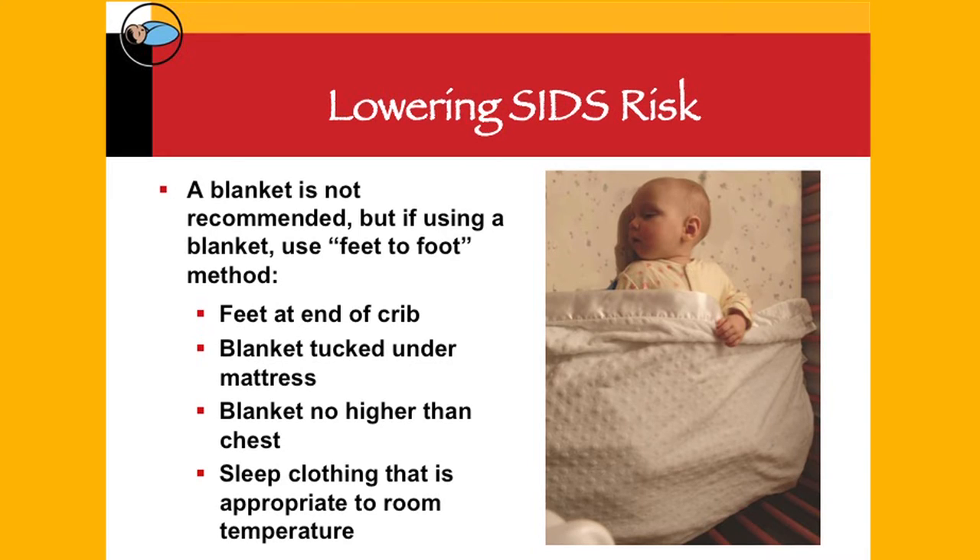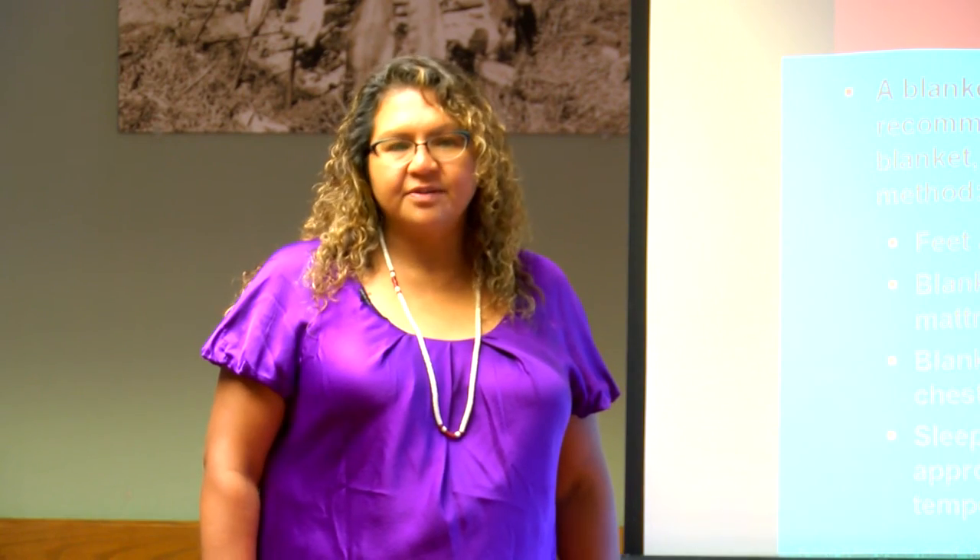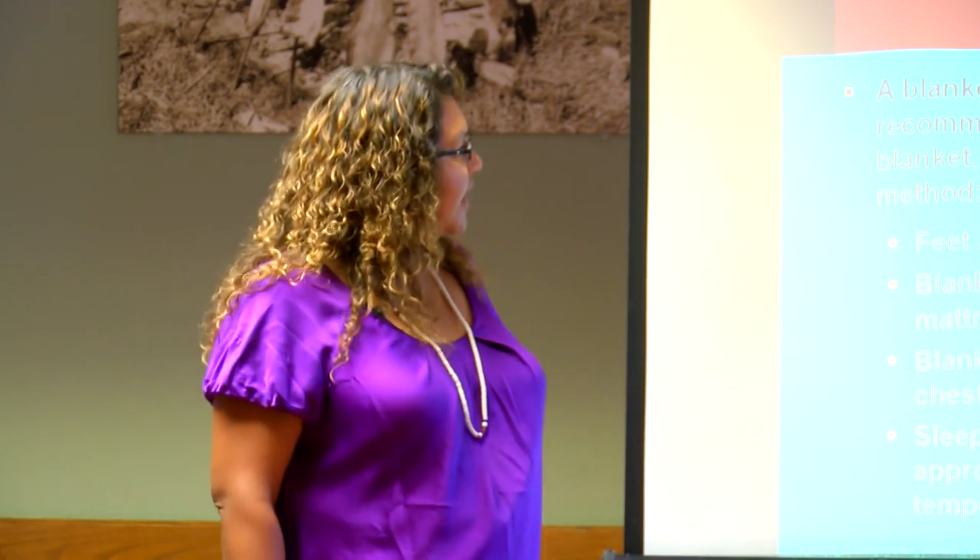If parents are using a blanket, make sure baby's feet are towards the end of the crib, the blanket is tucked under the mattress, and it only comes up to baby's chest so the arms are loose. Also make sure baby is not overheated — sleep clothing should be appropriate for the temperature of the room, because overheating is one of the SIDS risk factors.